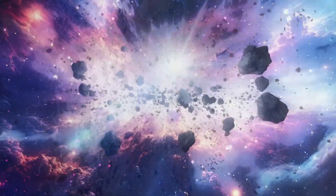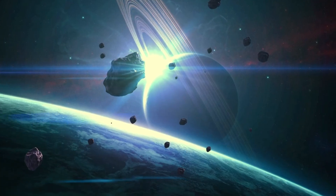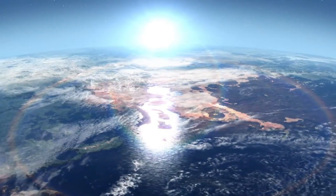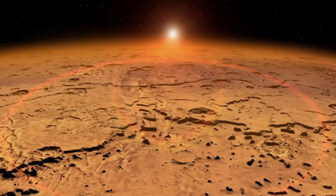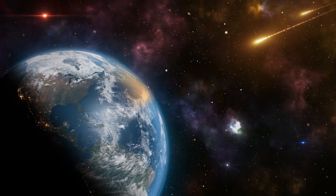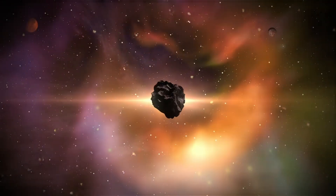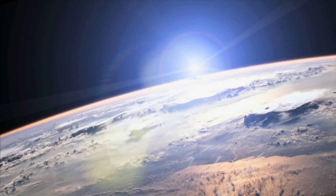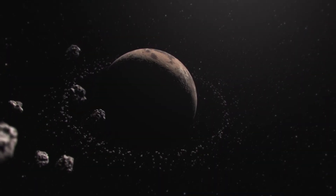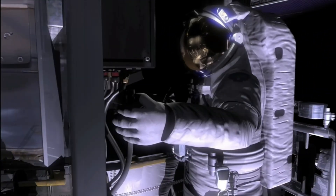Gravity is stronger when there is more mass, such as higher topography or denser rocks. These maps show a clear distinction between the SPA basin and most of the moon's other large craters. Mass concentrations, or mass cons, discovered by NASA's Jet Propulsion Laboratory in 1968, appear in gravity maps as a core circle of high gravity surrounded by a ring of weak gravity and then another ring of stronger gravity. However, there is no comparable trend in the SPA basin.